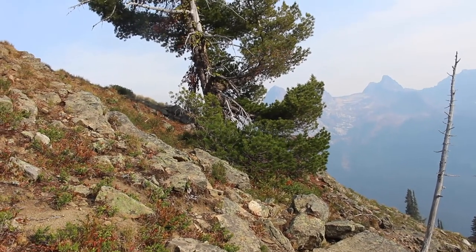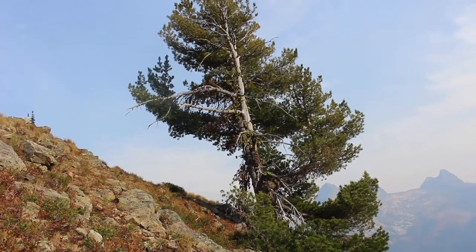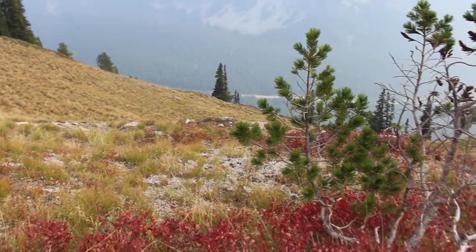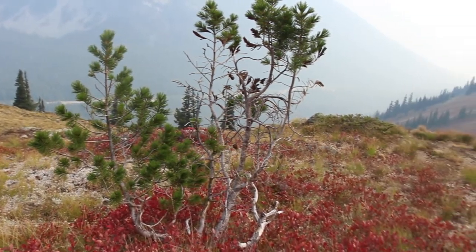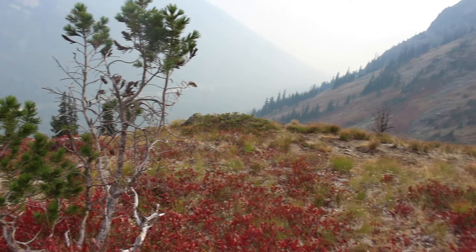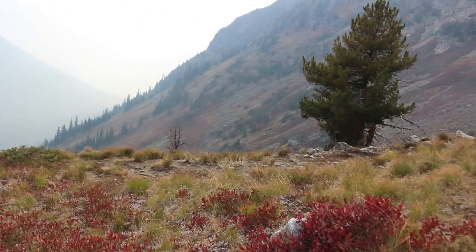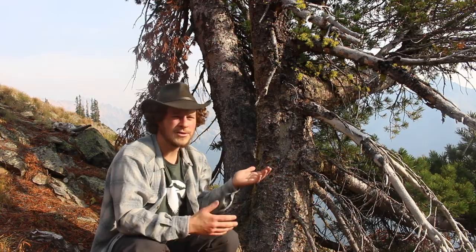Whitebark pines have a lot of adaptations to survive in that harsh environment. First, they like open sun — they can't really live in shady areas, so they actually depend on a little bit of disturbance to shake things up. Up at high elevation, it might be snow keeping competitors from growing tall enough to shade them out. Down at lower elevations, it might be the occasional fire moving through that these trees are able to re-establish quickly after. It might also be something like a landslide. But in places where the forest is really allowed to build up, whitebark pines don't do so great.